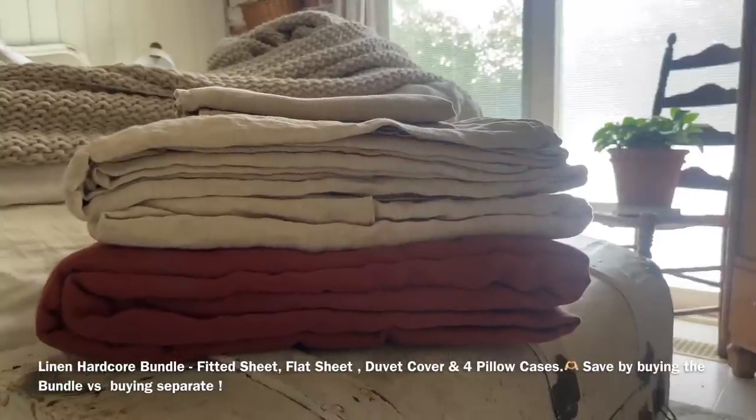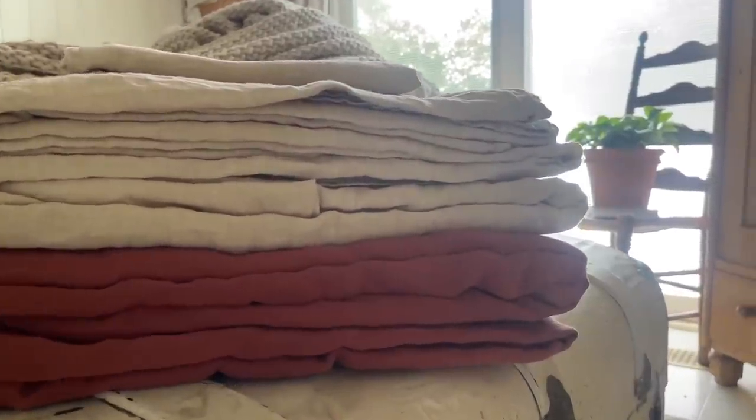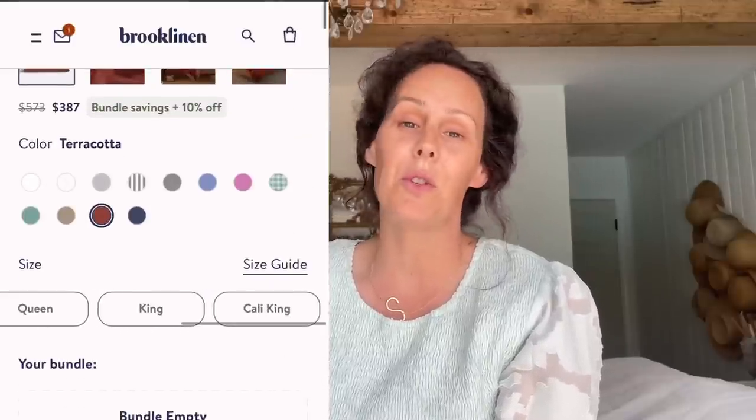You can mix and match Brook Linen's bundles and they have over 20 different colors - it is absolutely so fun to choose your bundle. As you see, I mixed my bundle and I could not be happier. I love how they have over 100,000 five-star reviews from people that love Brook Linen and keep ordering from Brook Linen because their quality is so good.